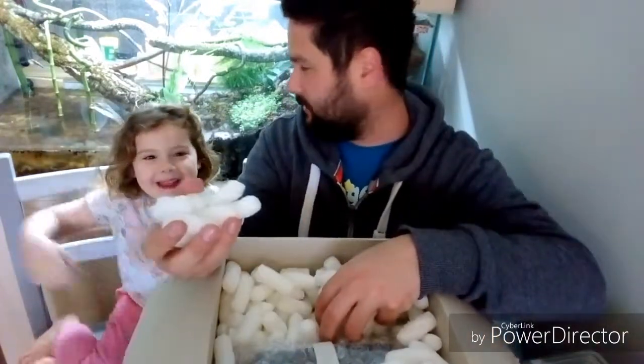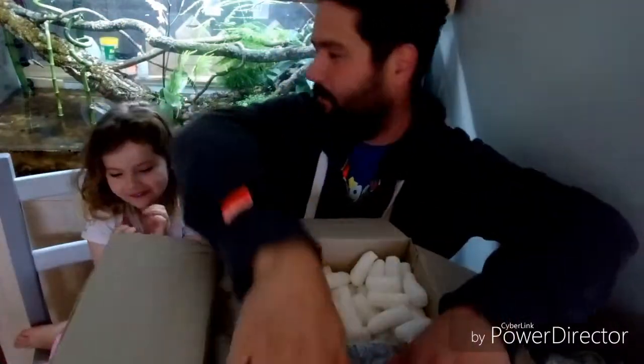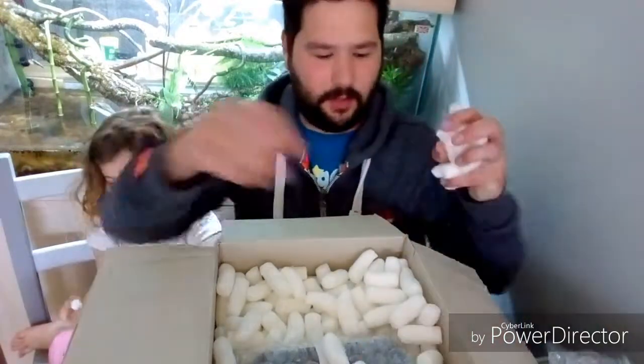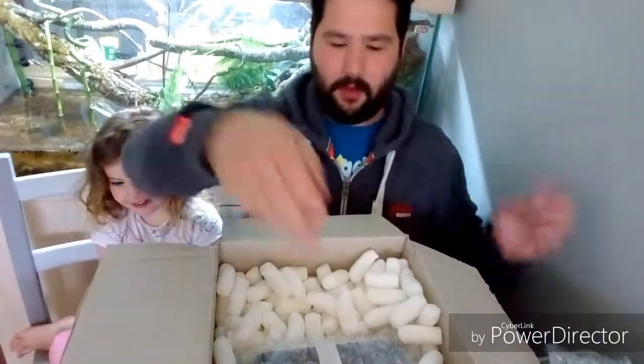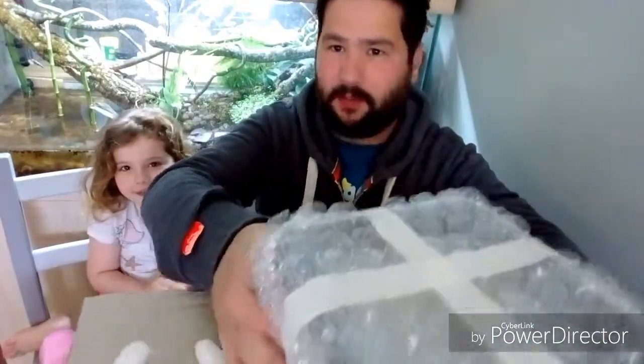Now we've got lots and lots of packing peanuts. You want some? Max likes packing peanuts, doesn't he? He gets hold of them and chews them up. Wow, peanuts going everywhere.